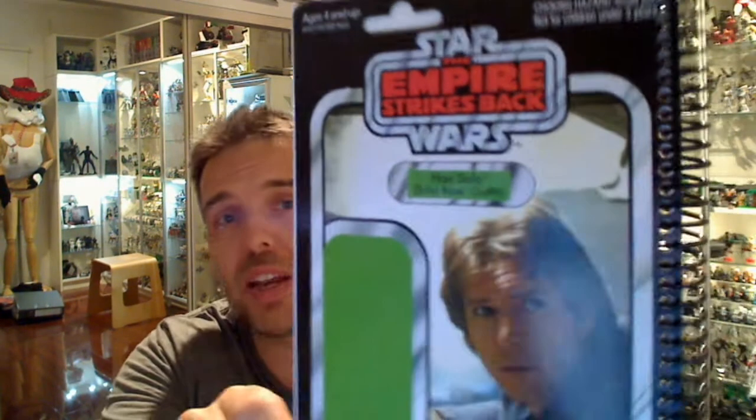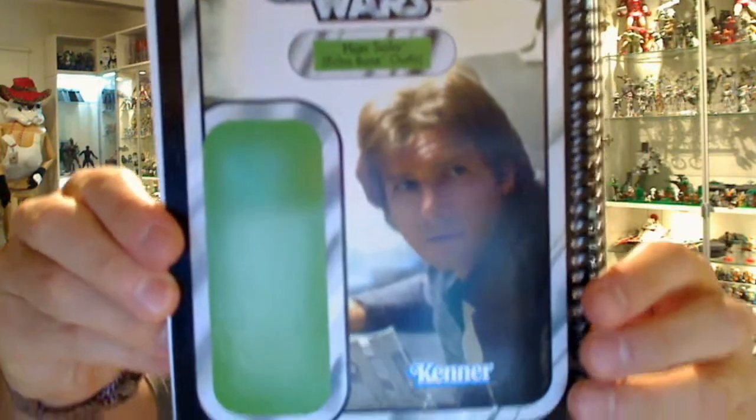Hey Star Wars fans, I'm going to show you a kind of unusual item. We have a podcast, if you weren't aware of that. It's called Boring Conversation Anyway, taken from the New Hope film, the Detention Sequence.